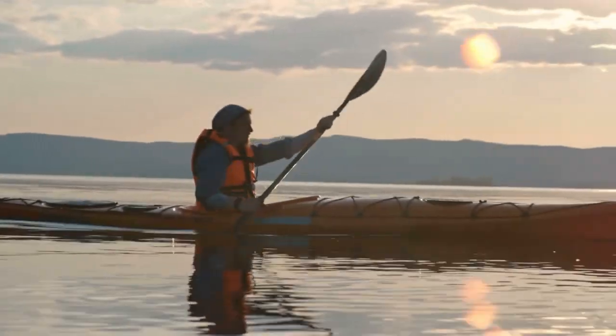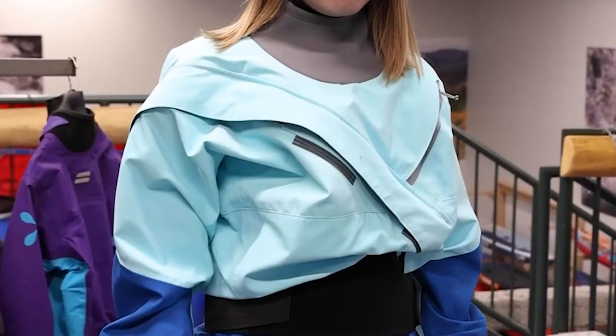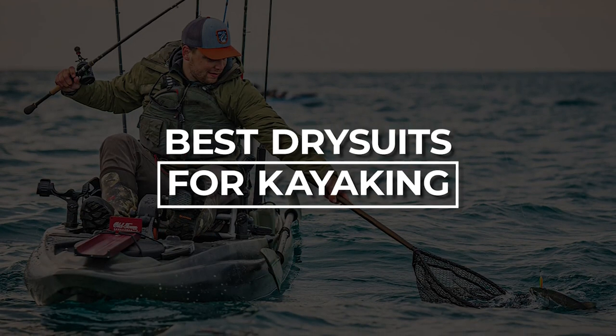Choosing the ideal dry suit for kayaking is crucial for comfort and safety on the water. In this guide, we'll explore the top options available, considering factors like durability, waterproofing, and features to help you make an informed decision and enhance your kayaking experience. Let's take a look at the best dry suits for kayaking.